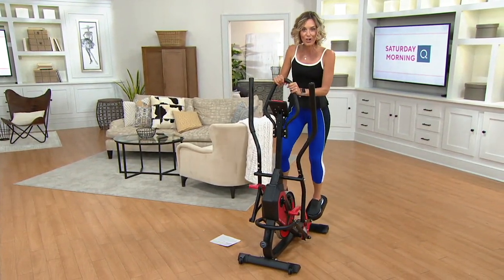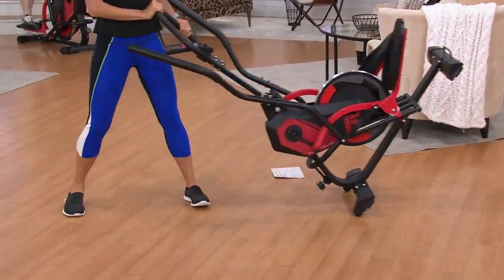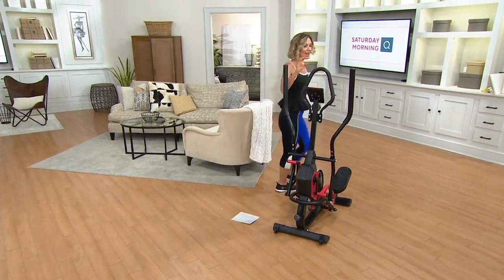It's so simple and portable that you can even roll it away. Who's seen an elliptical that you can roll from room to room? It's fantastic. It's a great way to get your heart rate up, and today we have it.